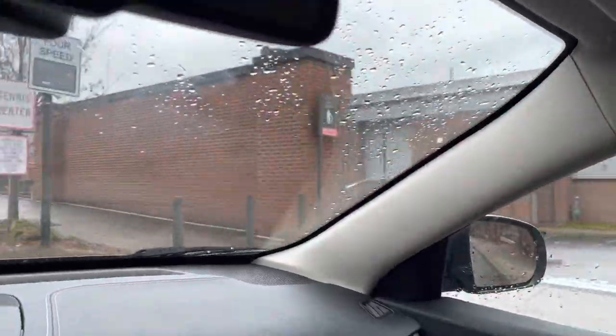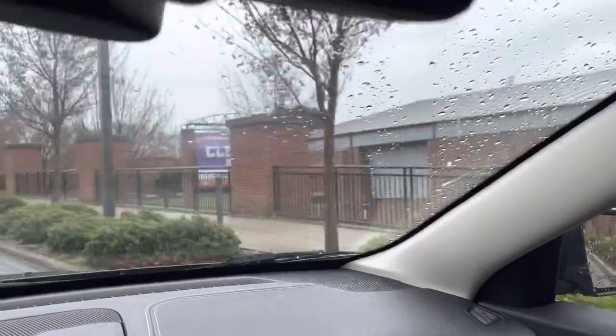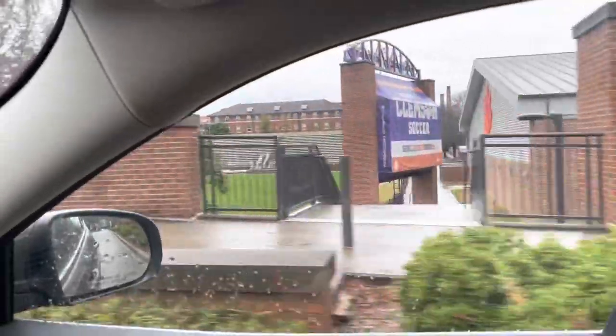There's the tennis courts, there's the soccer fields up here. Of course, 2021 men's national champions — this is their home field here.